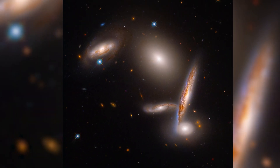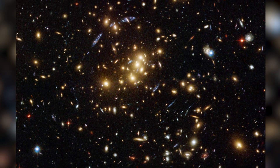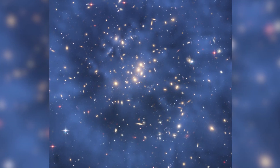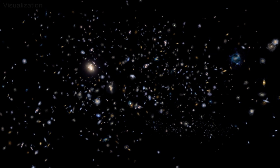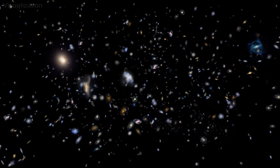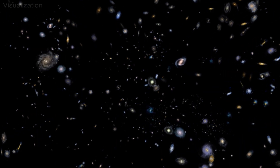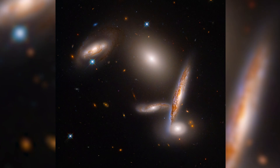A mysterious and invisible form of matter, called dark matter, may explain this tightly bound group. When galaxies with a lot of dark matter come close together, that dark matter can form a big cloud around the entire group. As the galaxies plow through this cloud of dark matter, its gravitational effects act like a frictional force that slows their motion, causing the galaxies to lose energy and fall together.